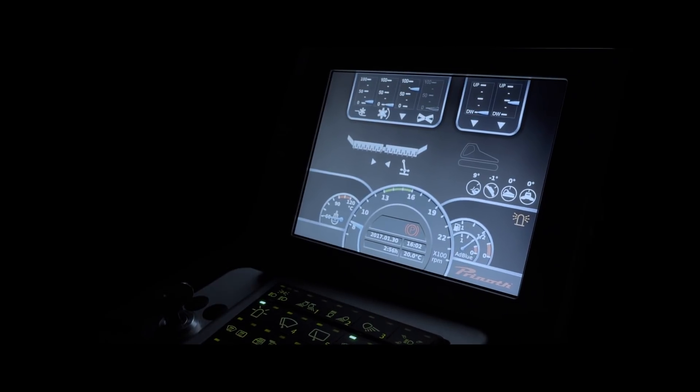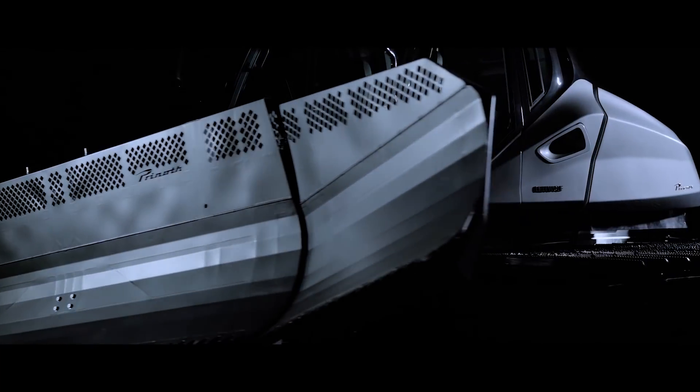With innovative technology, maximum efficiency, and forward-looking design, Prenot leaves its mark.